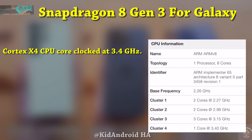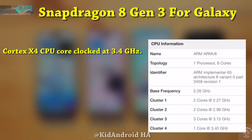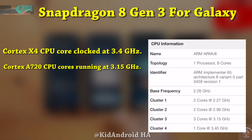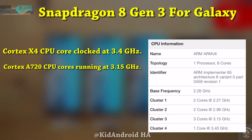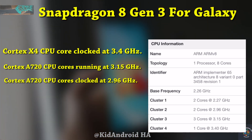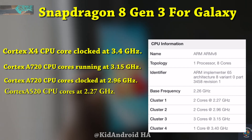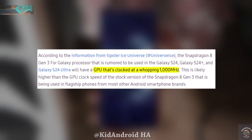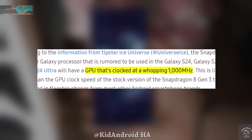One high-performance Cortex-X4 CPU core clocked at 3.4 GHz. Three Cortex-A720 CPU cores running at 3.15 GHz. Two Cortex-A720 CPU cores clocked at 2.96 GHz. Two Cortex-A520 CPU cores at 2.27 GHz. An Adreno 750 GPU operating at 1,000 MHz.